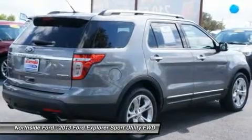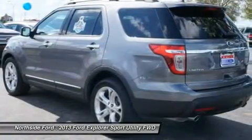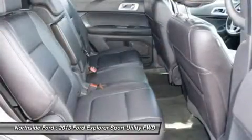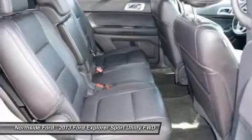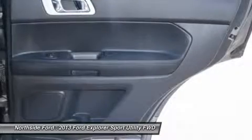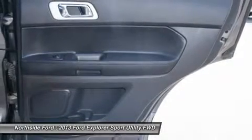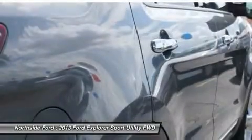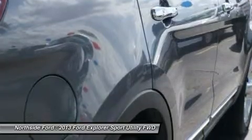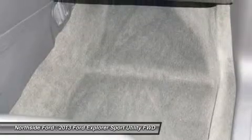CD player, delay off headlights, driver door bins, driver vanity mirror, dual front impact airbags, dual front side impact airbags, electronic stability control, four wheel independent suspension, front anti-roll bar, front bucket seats, front center armrest, front dual zone AC, front fog lights, front reading lights, fully automatic headlights, garage door transmitter, home link, heated door mirrors, heated front seats, illuminated entry, knee airbag, leather trimmed heated bucket seats.